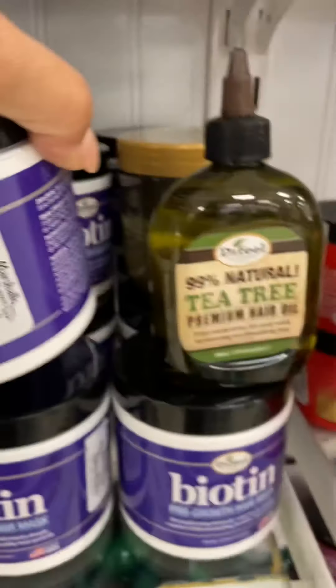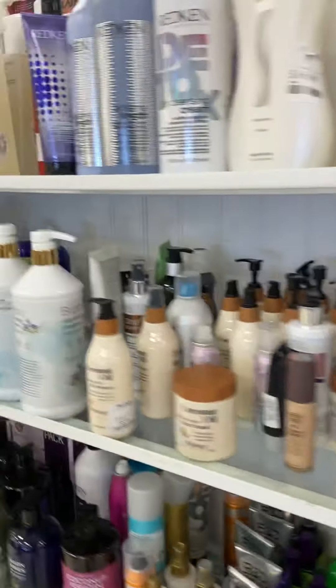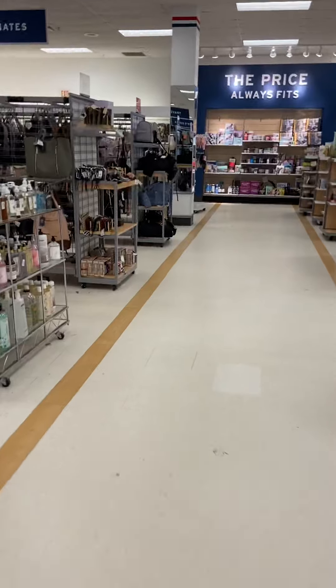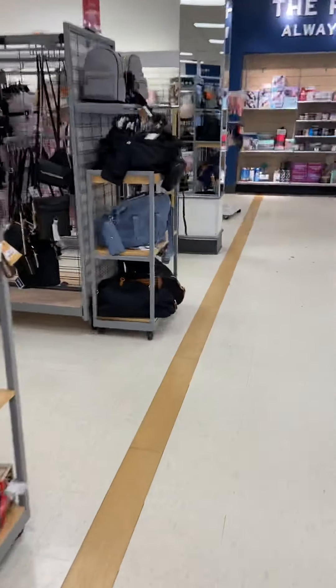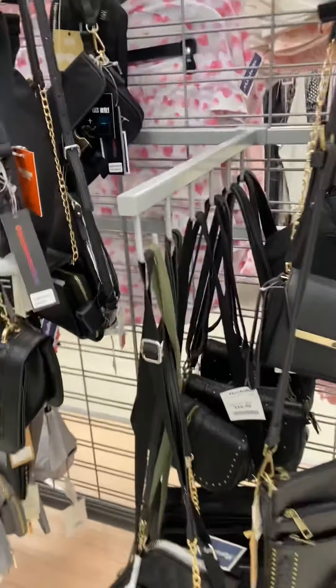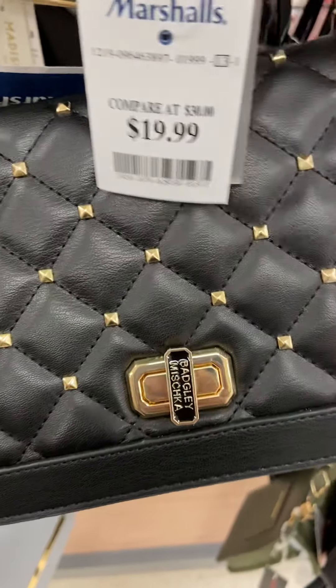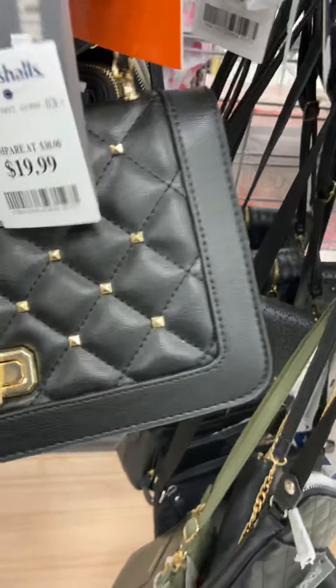Biotene, $6.99 — definitely check out Marshall's for their hair care. Let's head to the back. You know we love these bags and purses! Put in a comment who loves to check Marshall's, Ross, and TJ Maxx for their bags and purses. I'm looking for some great deals.